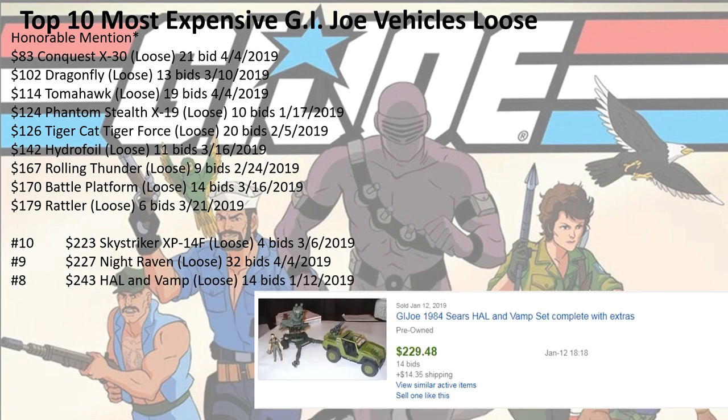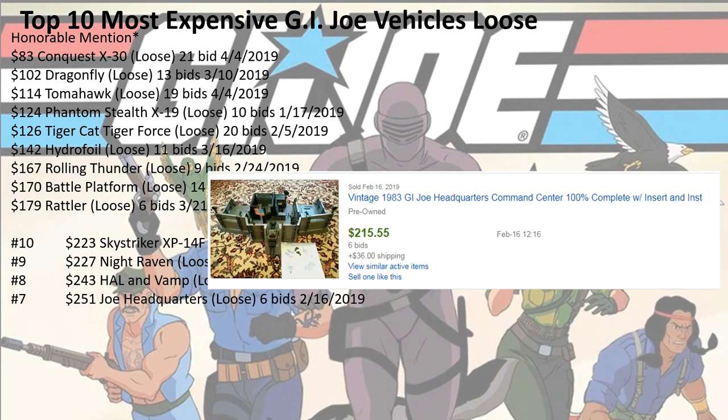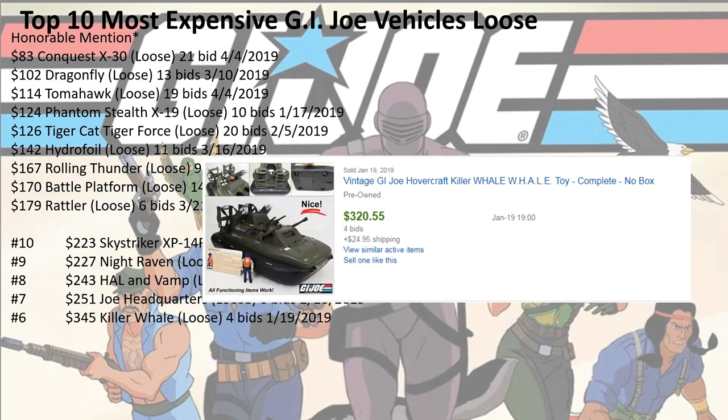Number 8: $243 for the HAL and Vamp, 14 bids — that's a Sears exclusive. Number 7: $251 for the Joe Headquarters, 6 bids. Number 6: $345 for the Killer Whale, 4 bids.